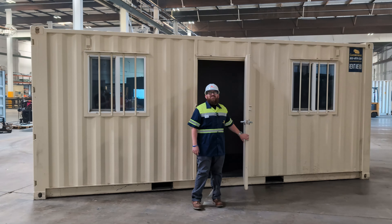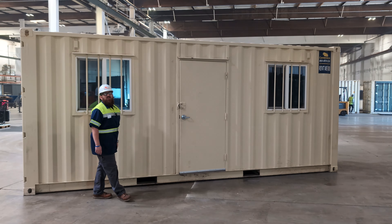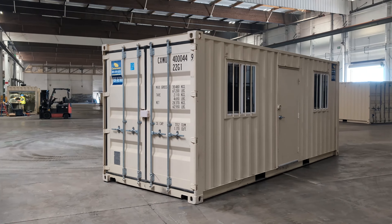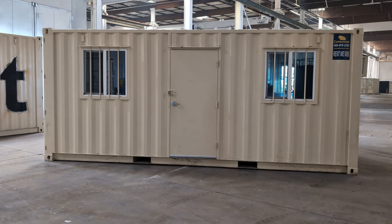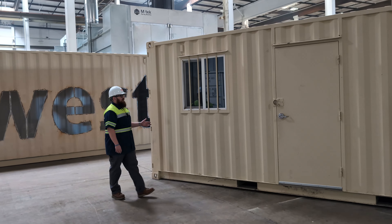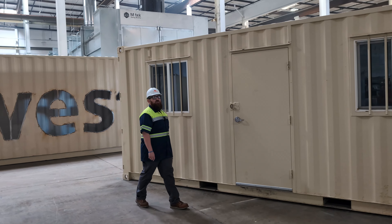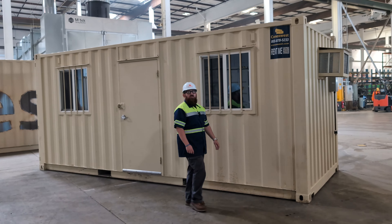Hi, I'm Mike from Connex West, and today I'll be showing you our 20-foot ground level office container. Build tough, design smart — our containers offer ample space, security, and comfort.